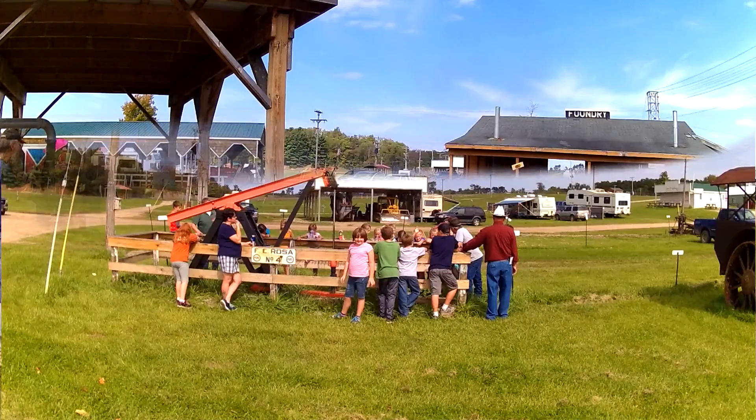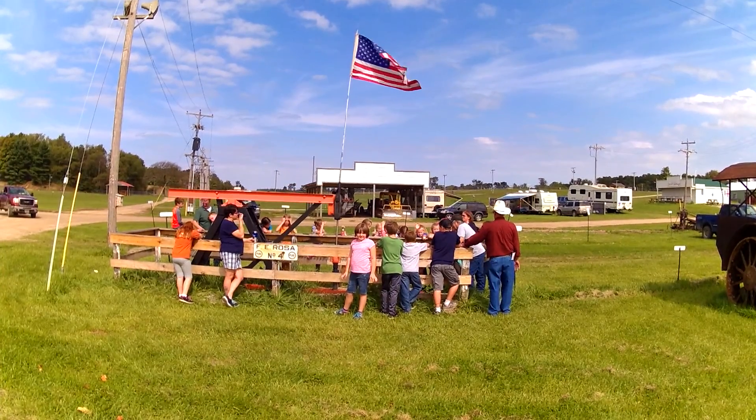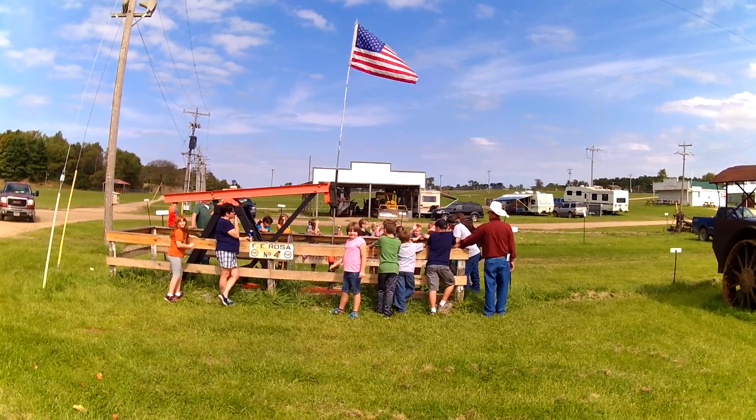Also part of Education Days is our oil well exhibit. Here the kids get to see an oil well derrick in action.